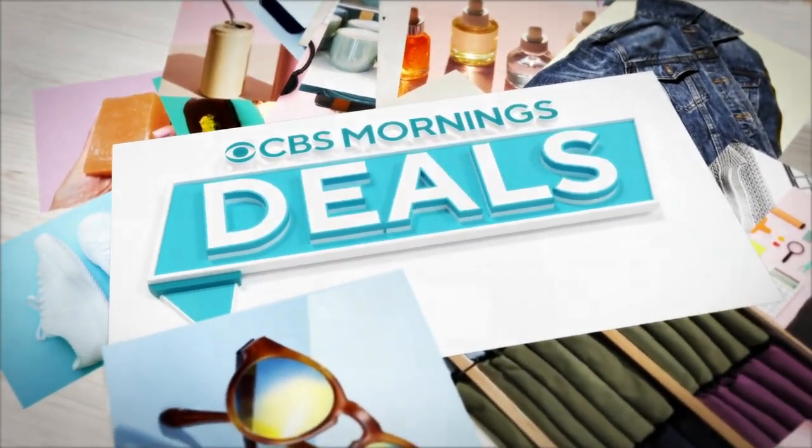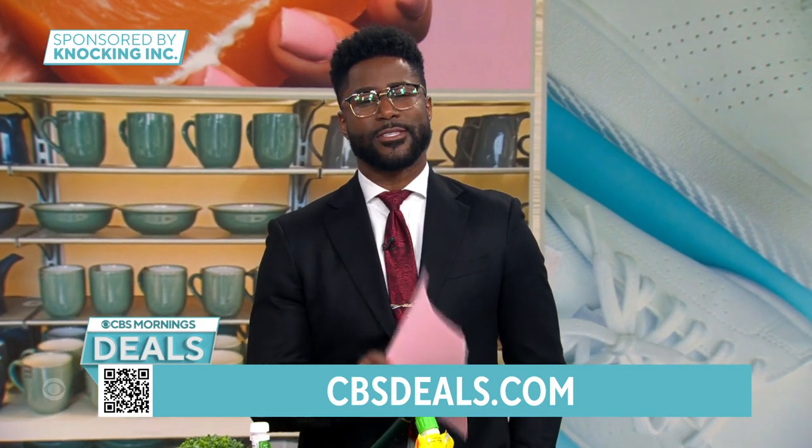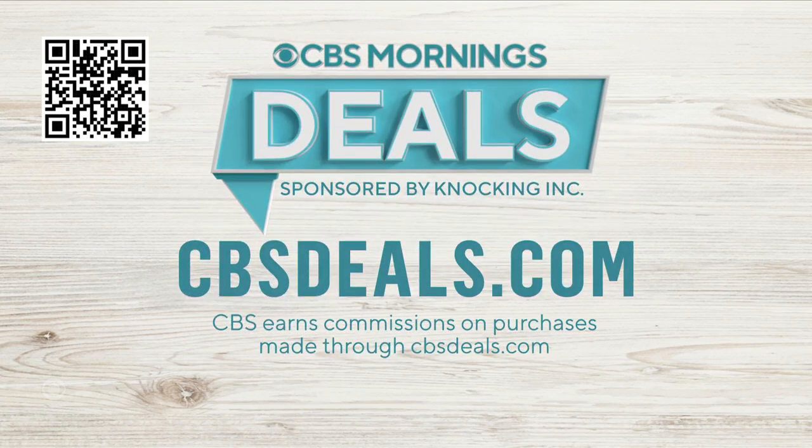It's time now for CBS Mornings Deals where we share some items that might help make your day a little bit better, all at exclusive discounts. Start shopping now — scan the QR code on your screen, go ahead, do it, you got time. Or visit cbsdeals.com.